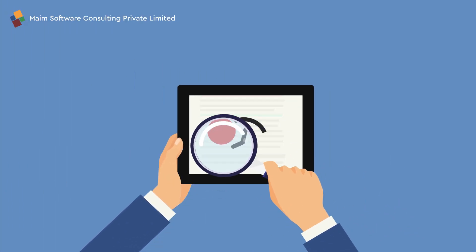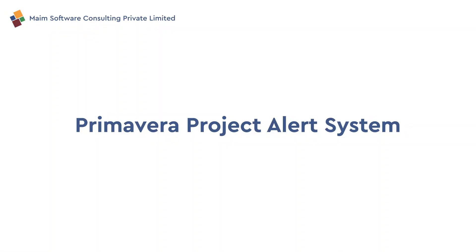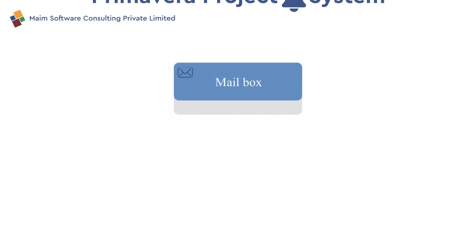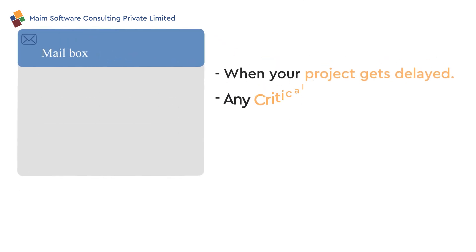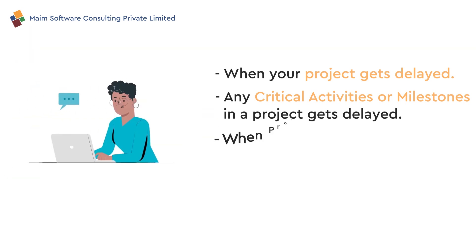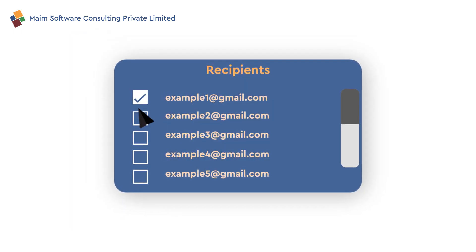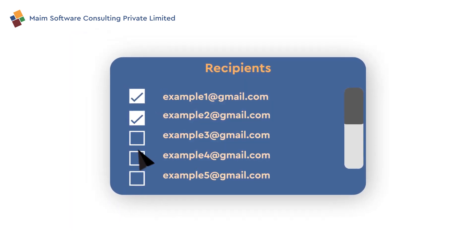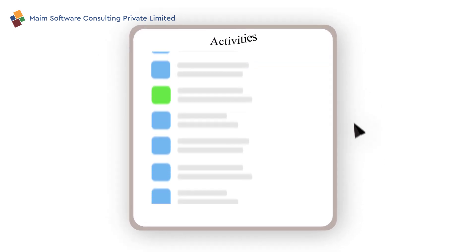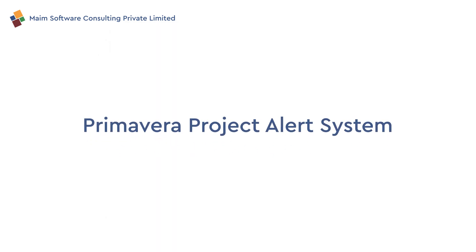It is very complex to identify delayed activities proactively. Introducing the Primavera Project Alert System, which sends email alerts directly to your mailbox when your project gets delayed, when any critical activities or milestones get delayed, or when projects are not updated by project engineers or planners. You can configure the recipients who opted for receiving the email alert, and you can tag your own list of activities for receiving the alert.